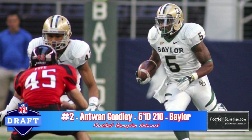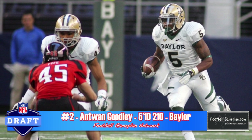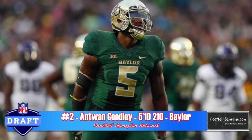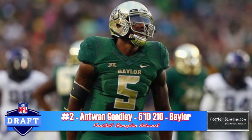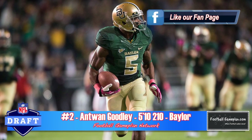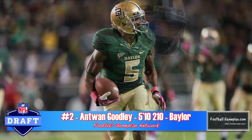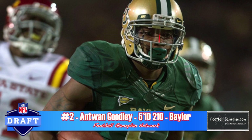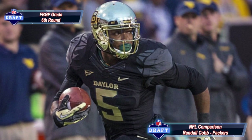Antoine Goodley out of Baylor is built more like a running back at 5'10", 210 pounds — stocky and muscular. He can be moved around the formation, playing outside, inside, or in the slot, though I think he's better suited for the F position. He does a great job catching the football consistently away from his body. His route running isn't as consistent as you'd like, and he struggles with releases versus press coverage. His game and style — not his talent — reminds me of Randall Cobb coming out of Kentucky.